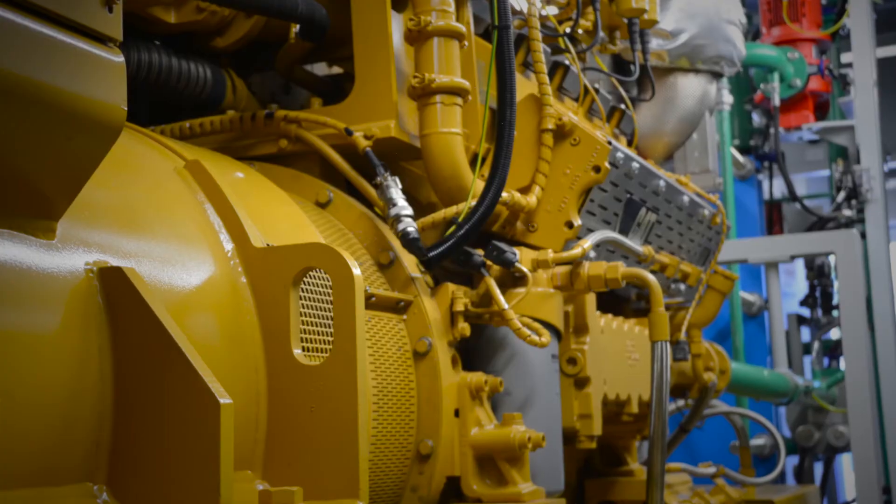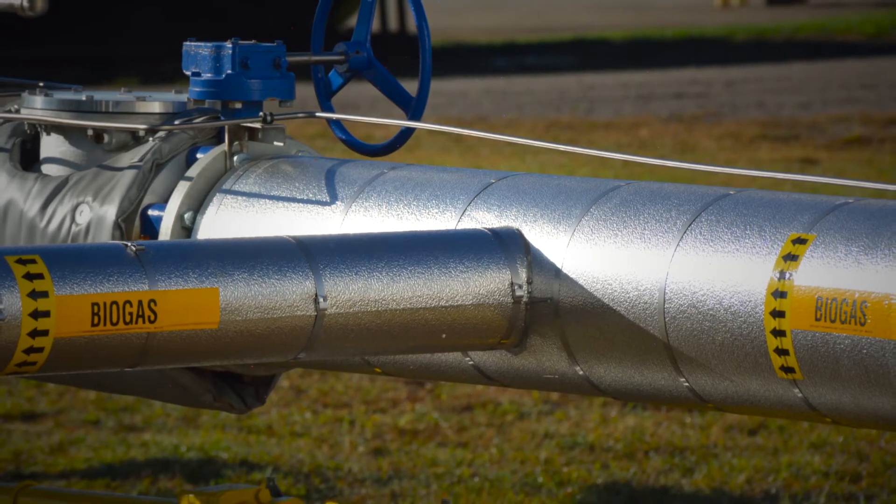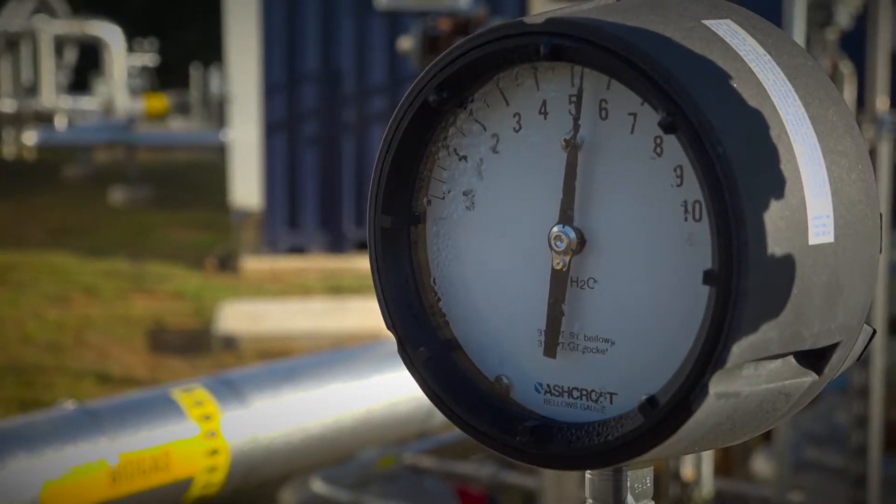The CG engine, which is built in Mannheim, Germany, is designed to run on biogas which tends to have a lower methane number. It's just a great engine for this application — it's a very heavy-duty built engine.